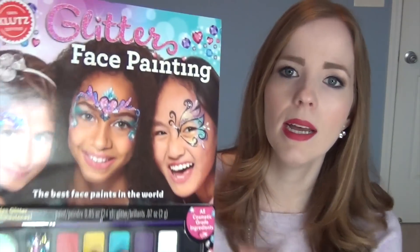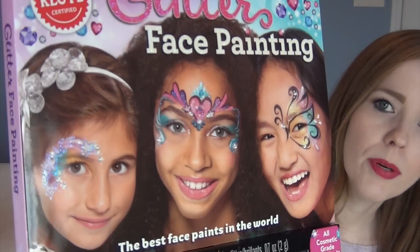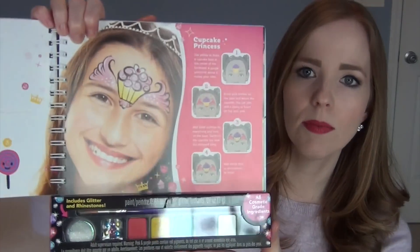This one is one of their newer ones - it came out last year - and it is glitter face painting. It comes with everything you need to make all these really pretty, different face designs. They've got a cupcake princess which is really cute, and this one on the back is a unicorn. I think it's really fun for a little girl that loves to dress up, or if you're having a birthday party and want to do face painting yourself for all the kids.